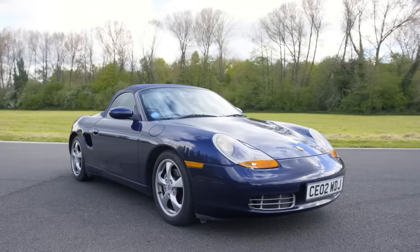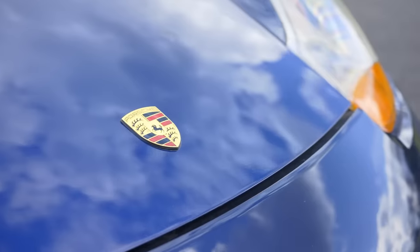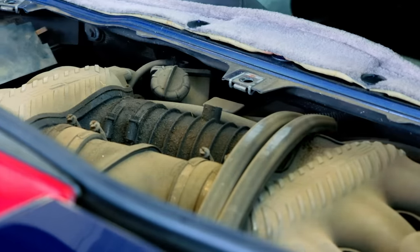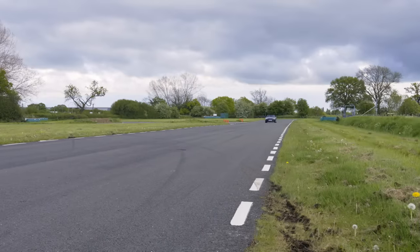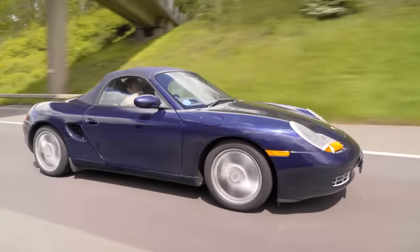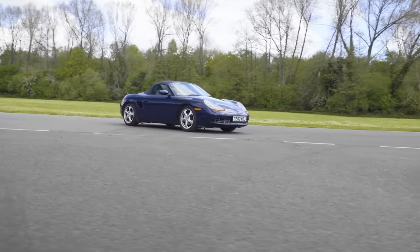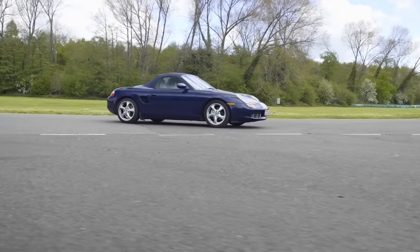This is the 986 generation Porsche Boxster, a car I like so much that after filming with this very one, I bought it to keep for myself. This being a 2002 car, you'll find the later 220 horsepower 2.7 litre flat 6 in the middle, with a factory fresh 0-60 time of 6.5 seconds and a 155 mile an hour top speed. As standard, these are great to drive, with a decent exhaust note, a low slung driving position and fairly sharp handling. What's more, you can pick up decent Boxsters for well under £5,000 now — which got me thinking, why aren't more people buying these things?